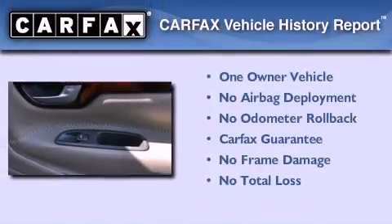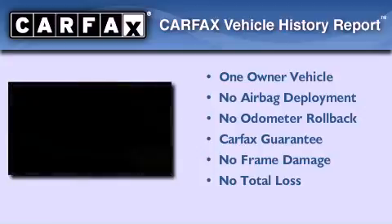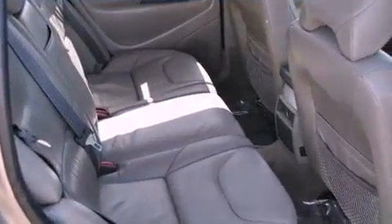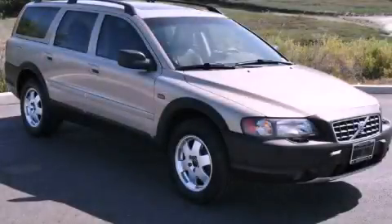This Volvo has had only one owner and it qualifies for the Carfax buyback guarantee. This automobile won't last long at this price — call and arrange a test drive now.